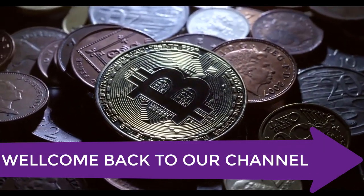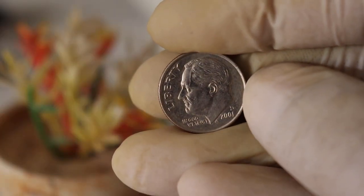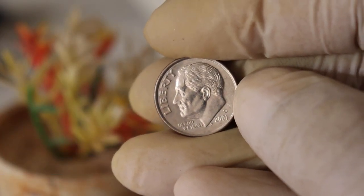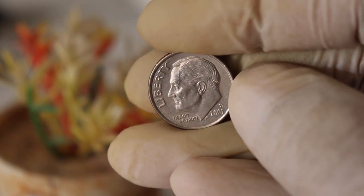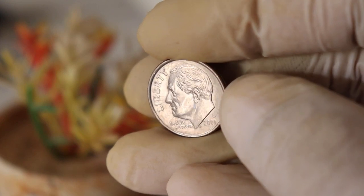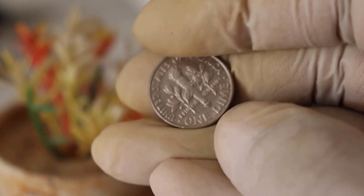Hello and welcome back to our channel. Today we have something truly fascinating to talk about: the United States Liberty One Dime 2001 D mint mark coin. This little beauty carries a piece of American history and it might be worth more than you think. In this video, we'll explore its history, its design, and its current value in the world of coin collecting, so stick around.